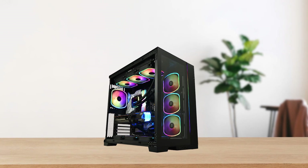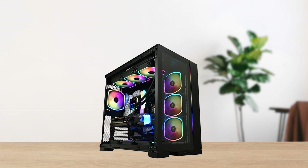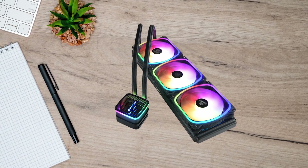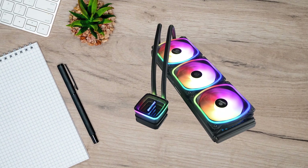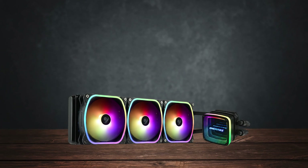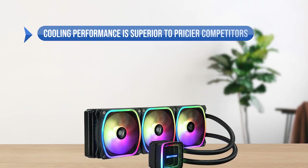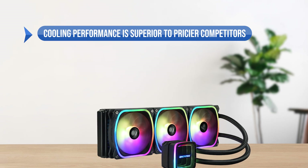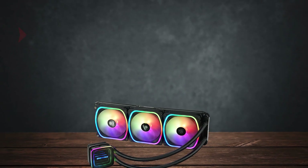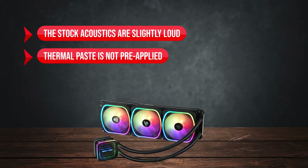In conclusion, the Enermax AquaFusion ADV 360 is a cooler that doesn't compromise on anything — be it performance, overall looks and RGB, or even acoustics, though it does require a little customization. What I like: cooling performance superior to pricier competitors and easy installation. On the downside, the stock acoustics are slightly loud and thermal paste is not pre-applied.